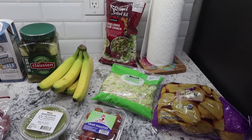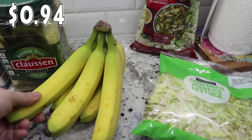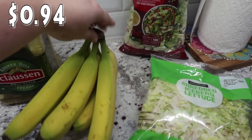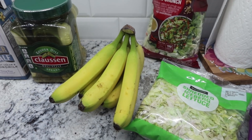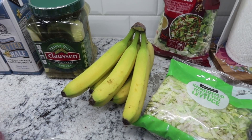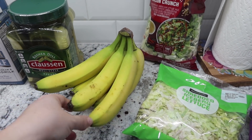Alright, now for some produce. I got some bananas — I always get them in sixes when I order online, since we're a family of six. If everybody wants one there's enough, though I'm really the main one who eats the bananas.